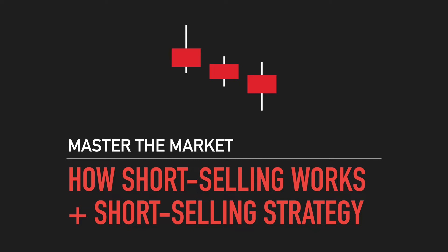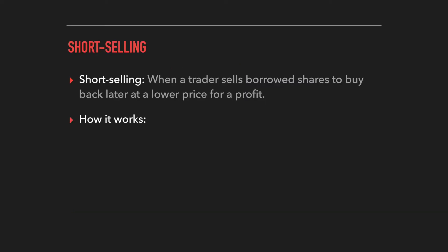Hey traders, thanks for checking out this video. My name is Travis from Master the Market, and in this one we're going to be talking all about short selling. I'm going to break down exactly how short selling works and give you a short selling strategy you can start implementing even if you're brand new to trading and have never done any short selling before. If you already know the basics, feel free to skip ahead to the strategy section using the timestamps in the description.